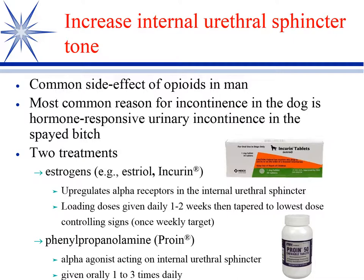In answer to the question of when you use one over the other, I think to a large degree it's owner compliance. With proan, you're going to have the owner giving it three times a day, and it's really hard for owners to do TID medications. Though the good side is not all dogs require TID administration — some you can get by with twice a day, even once a day.